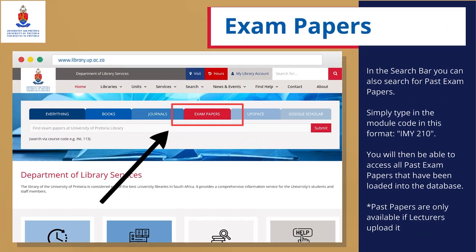Exam Papers: In the search bar, you can also search for past exam papers. Simply type in the module code in this format, for example, IMY 210. You will then be able to access all past exam papers that have been loaded into the database. Note that past papers are only available if lecturers have uploaded them.